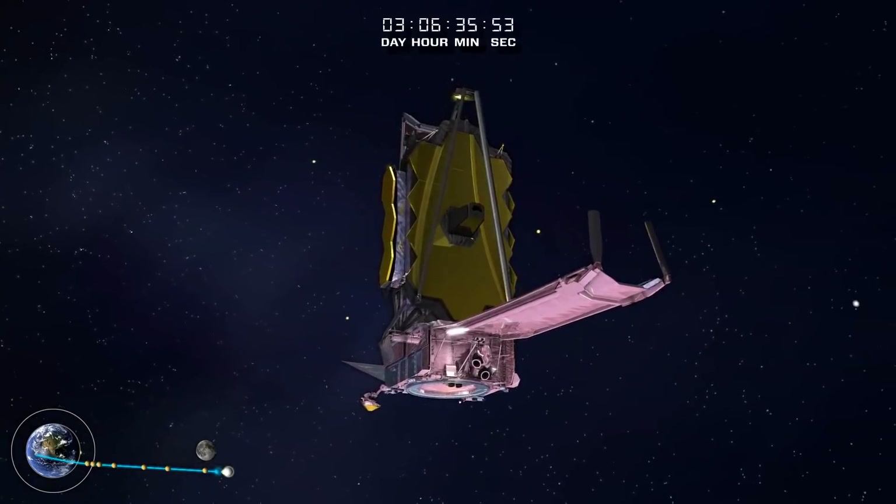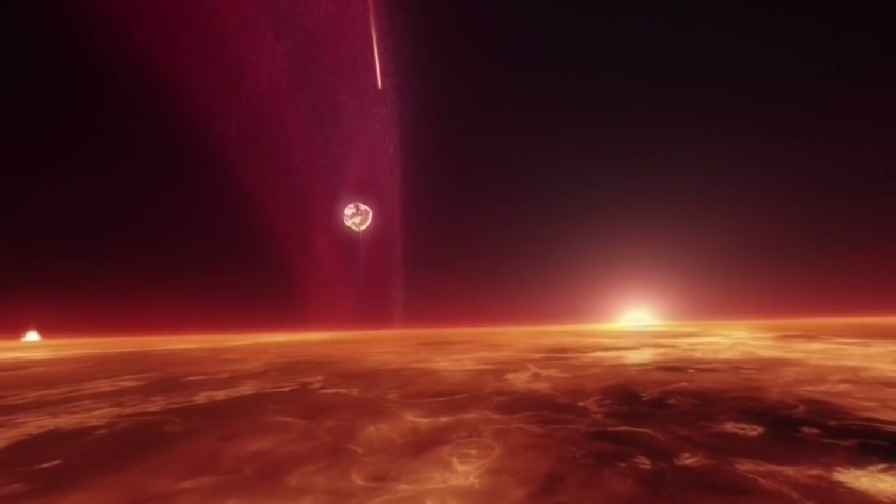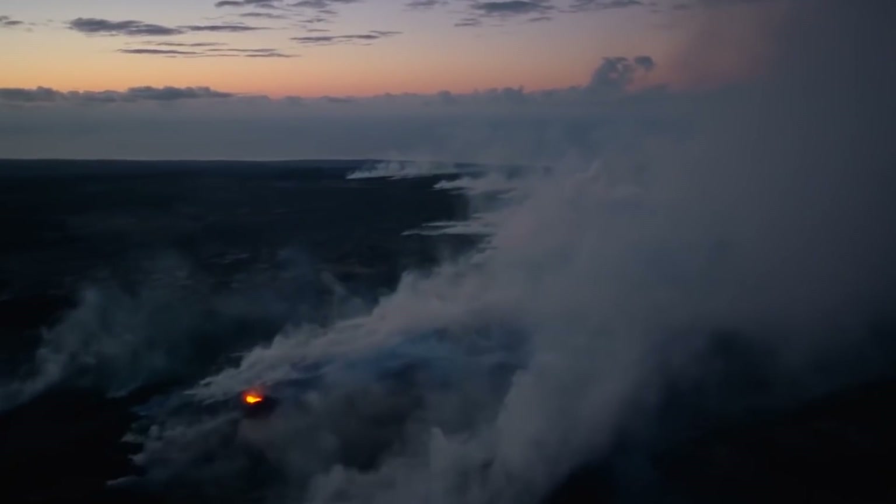It's a cosmic time machine capable of seeing galaxies and stars as they were as few as 100 million years after the Big Bang — the unimaginably violent genesis of the universe.